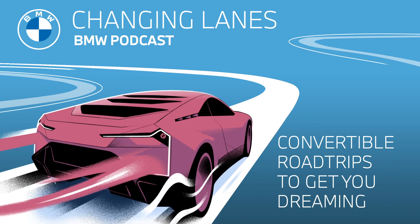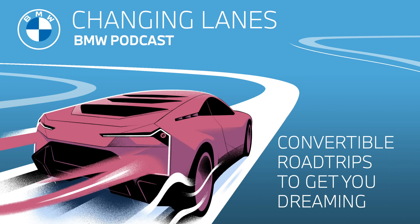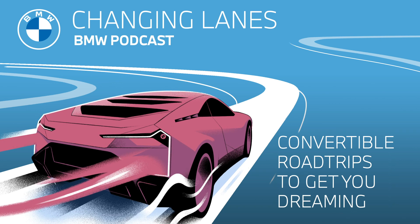Hello and welcome to this episode of Changing Lanes, the official podcast of BMW. My name is Sarah, and my name is Jonathan. Today in the podcast, we're hopping into the car, taking the top down, and exploring some of the world's most spectacular open-top road trips.